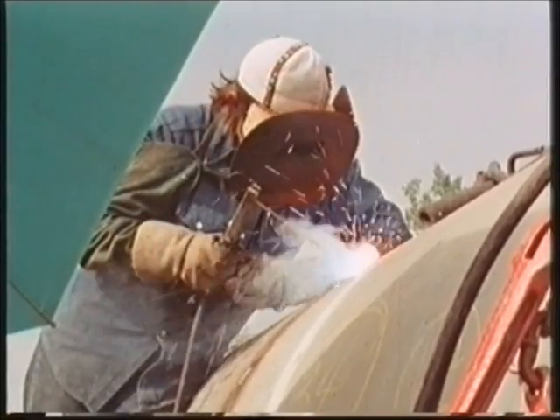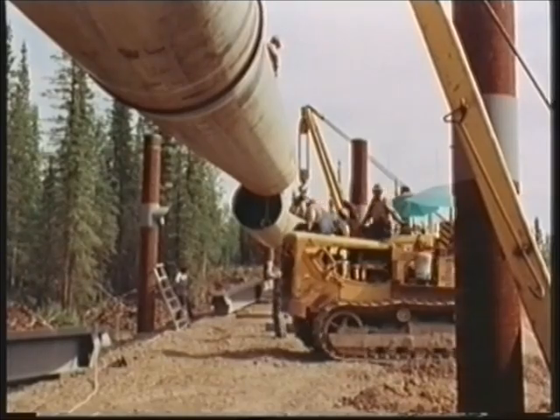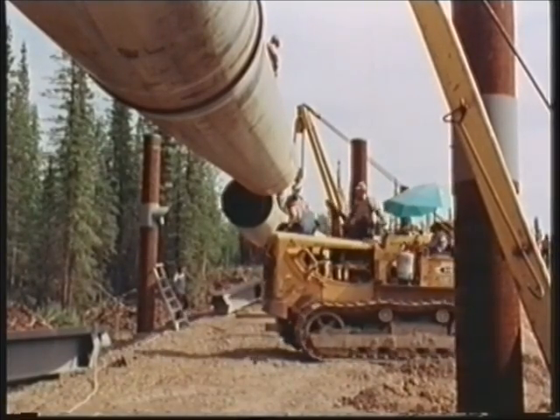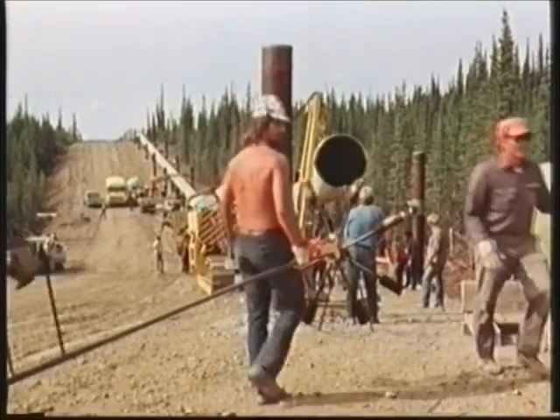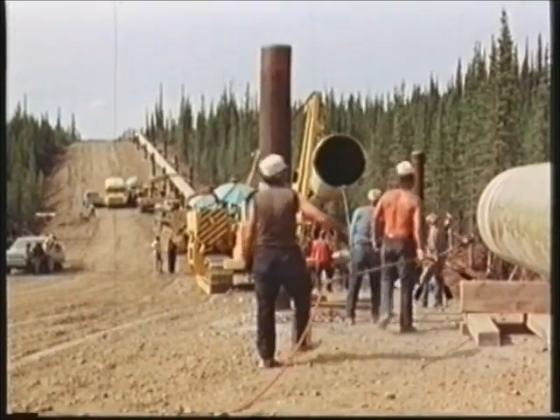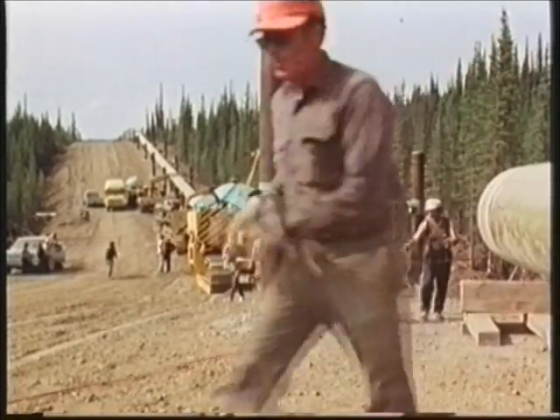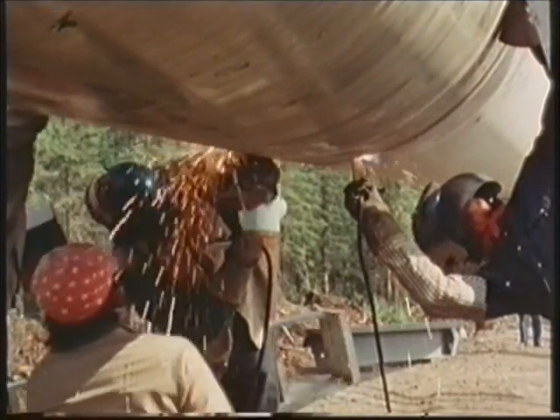Nearly 400 miles of the pipeline must be lifted four feet off the ground, to prevent the heat of the oil melting the fragile permafrost layer which covers much of Alaska. No other pipeline has ever been built in this way before, and it is a task calling for new techniques and new equipment.